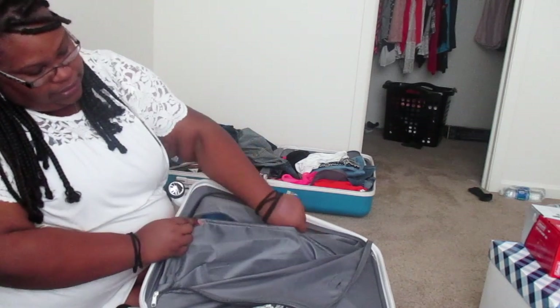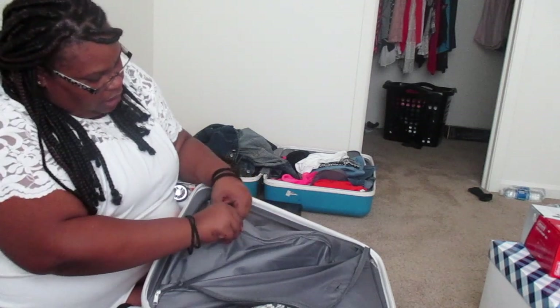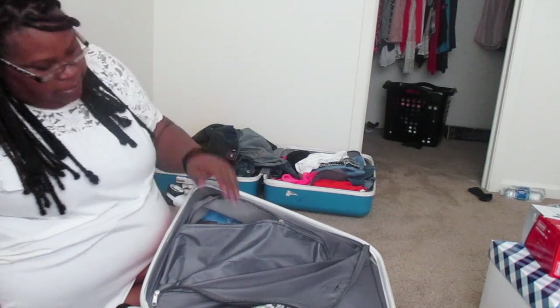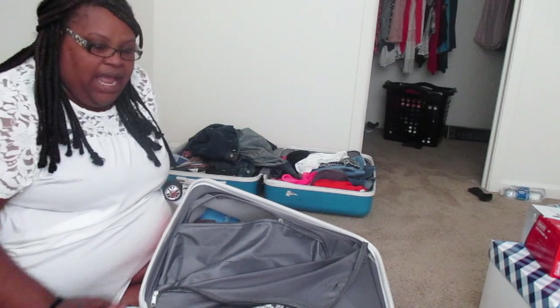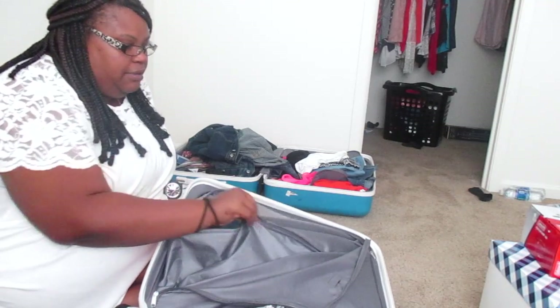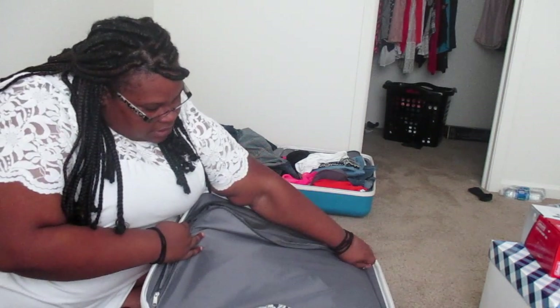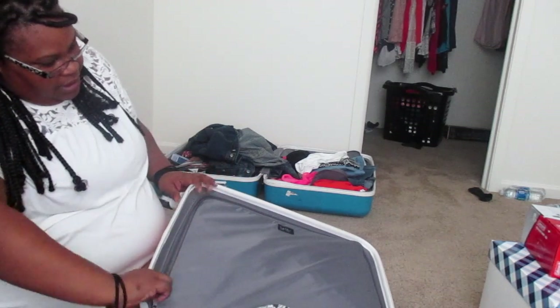So I have all that — shoes, everything — in here. I packed a lot into this for a seven-day trip, but I think there's still lots of room left. It doesn't go over the weight limit, so everything's fine.